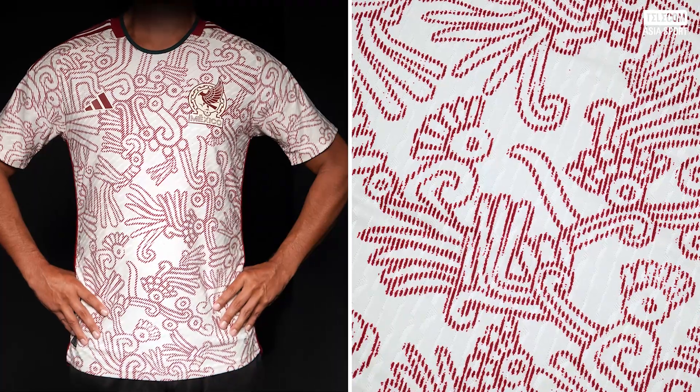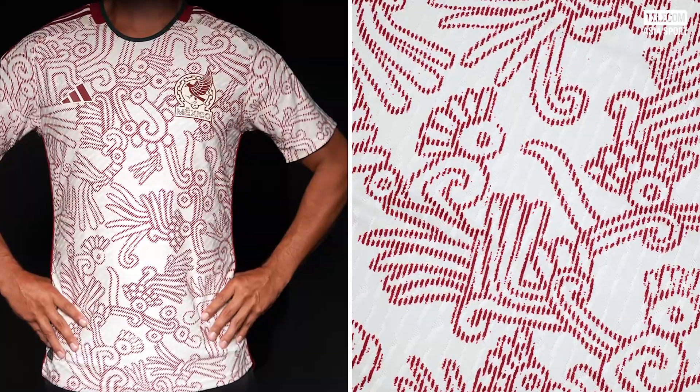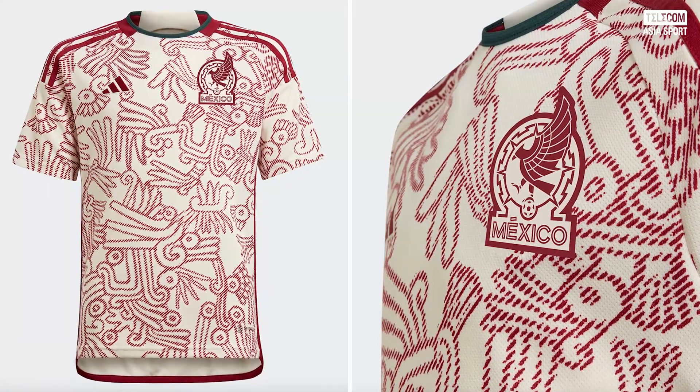Adidas has knocked this design out of the park, with a burgundy all-over print inspired by Mixtec art and Aztec deities. The shirt also features a verdant green trim — a color that rounds the design out nicely.